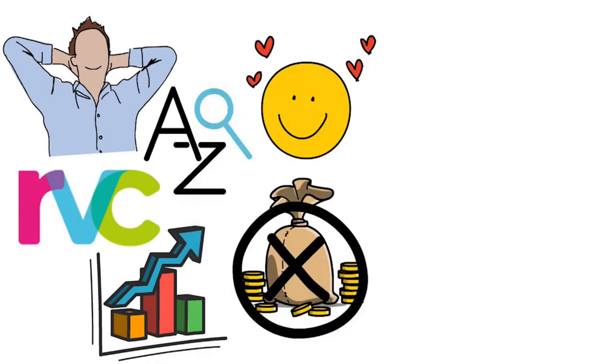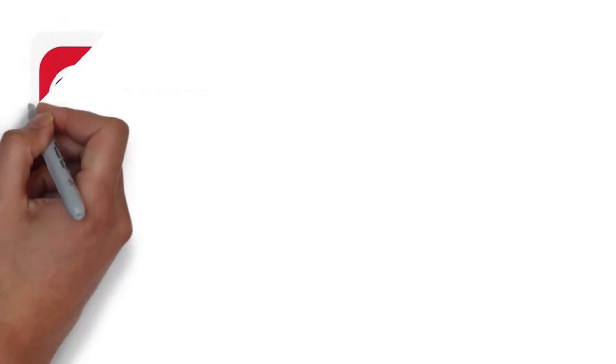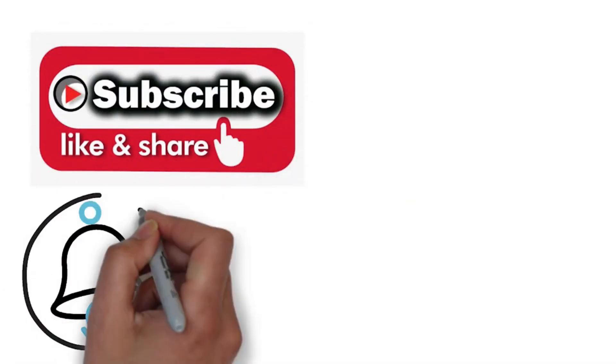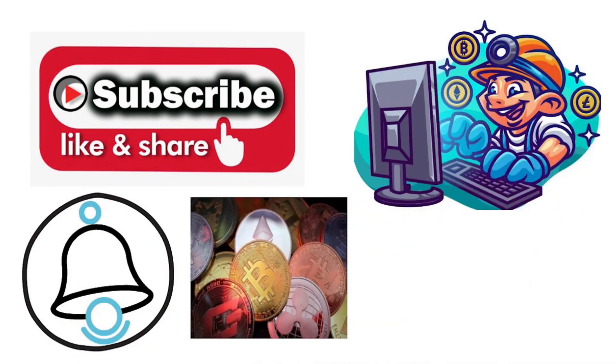If you like the video, leave a like and comment on whether you will be getting RVC this winter. Also consider subscribing and ringing that bell icon to stay updated on all the latest crypto trends. Until next time, stay safe and invest responsibly.